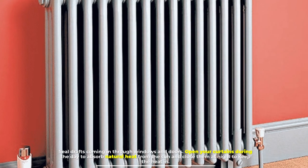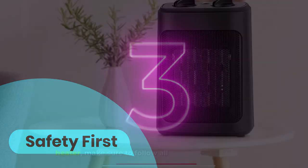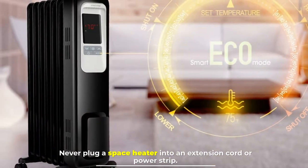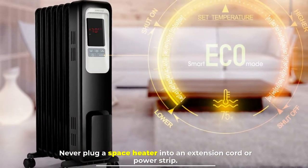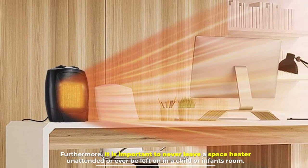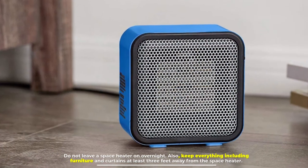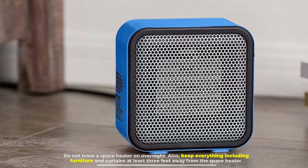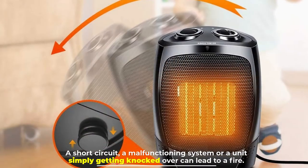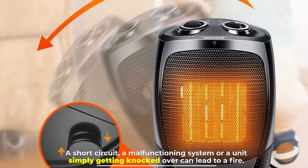Open your curtains during the day to absorb natural heat from the sun, and close them at night to keep the heat in. Number three: safety first. If you do use a space heater, make sure to follow all safety precautions. Never plug a space heater into an extension cord or power strip. Never leave a space heater unattended, and never leave it on in a child or infant's room. Do not leave a space heater on overnight. Keep everything — including furniture and curtains — at least three feet away from the space heater.